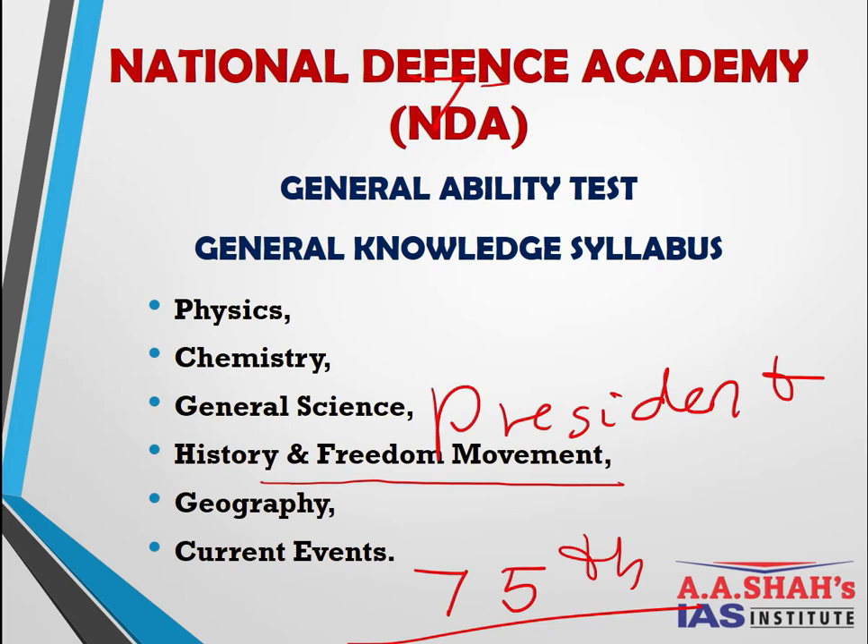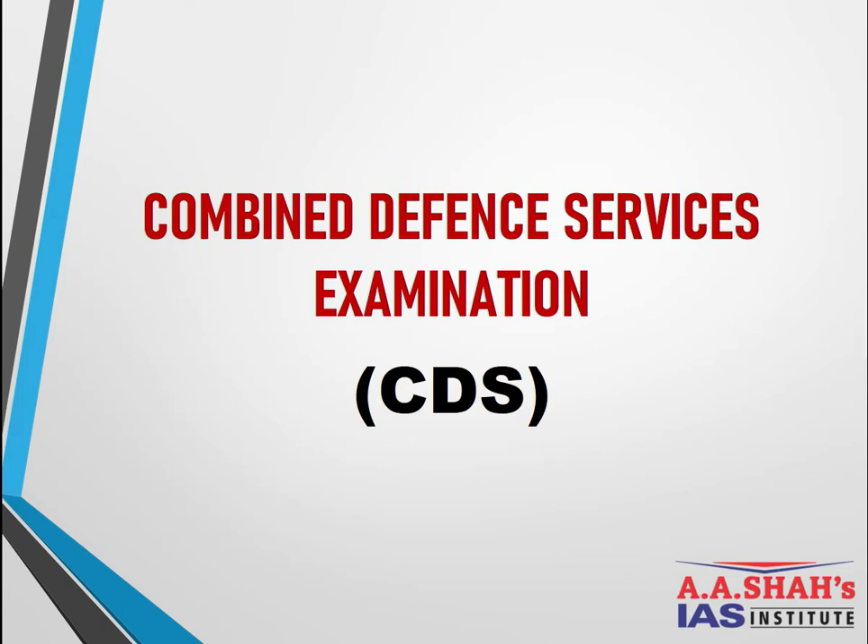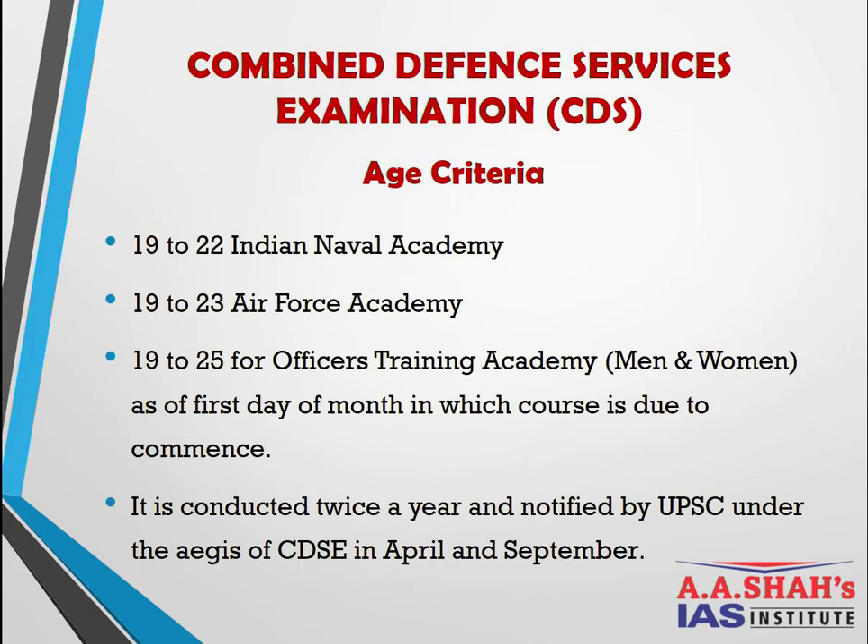Even studying for six months with a proper strategy, one can clear the NDA examination. Moving to the Combined Defense Services (CDS) examination — a post-graduation exam — there are three ways to enter all branches: the Naval Academy (age 19–22), the Air Force Academy (age 19–23), and the Officers Training Academy (age 19–25, open to both men and women). The Indian Military Academy has an age limit of 19–24 years.